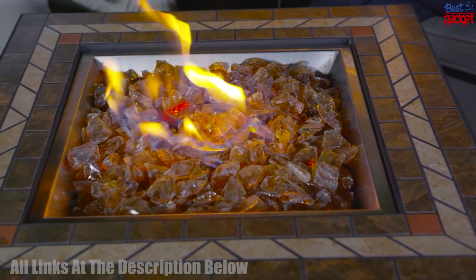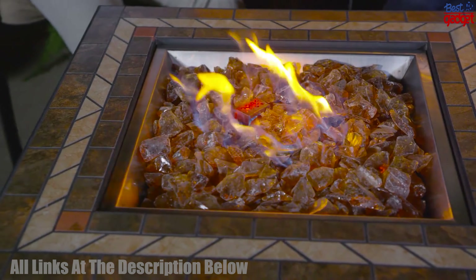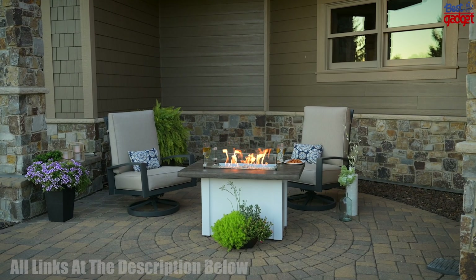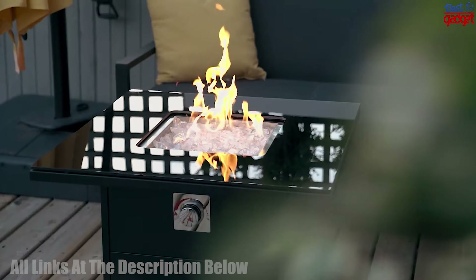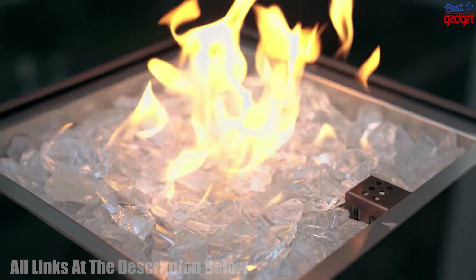Welcome to our video on the 5 best fire pit tables to buy in 2023. We'll be taking a look at the top models in the market, so you can find the right one for your outdoor space. Get ready to heat up your evenings with the perfect fire pit table. Let's get started.